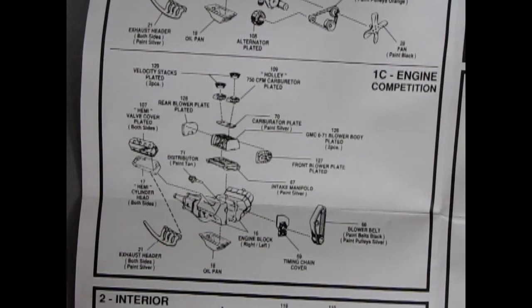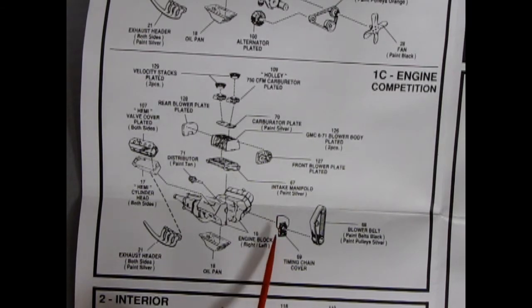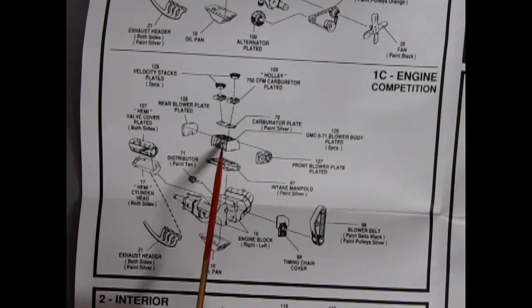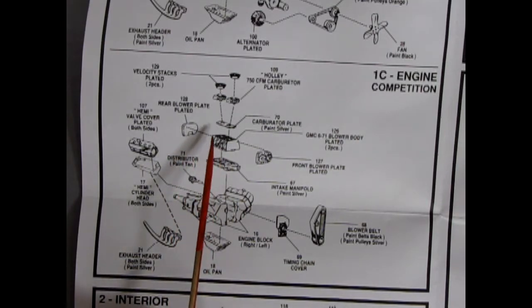The final engine choice is the competition engine, which is just slightly different. The bottom of the engine goes together the same as the stock, with the exception of a chrome timing chain cover and blower belts going up to a chrome-plated blower. You get a front cover, the center section, the rear blower plate cover, carburetor plate, dual Holleys, and velocity stacks as well.